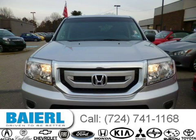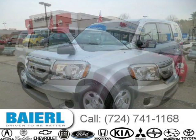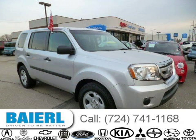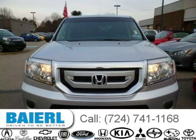This 2011 Honda Pilot SUV is located in Weckford, PA and has 31,470 miles on it. This Honda Pilot has a beautiful silver exterior paint color which is complemented by a grey interior color. For more information on this great Honda Pilot please click the link below.